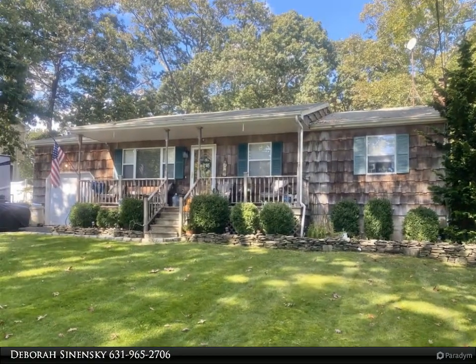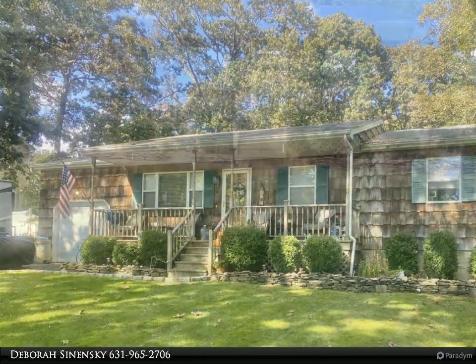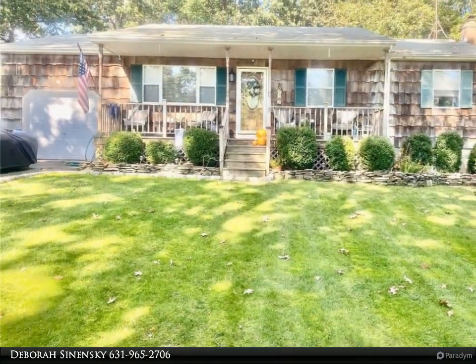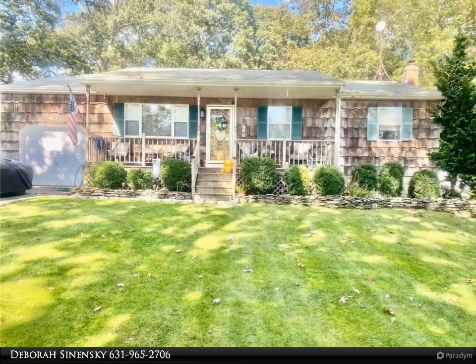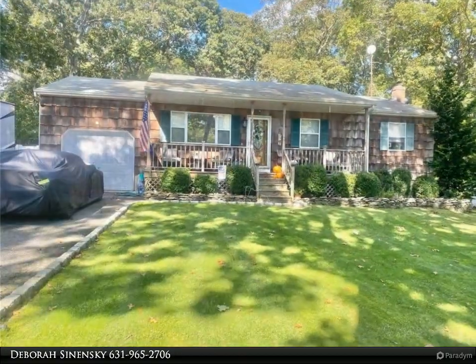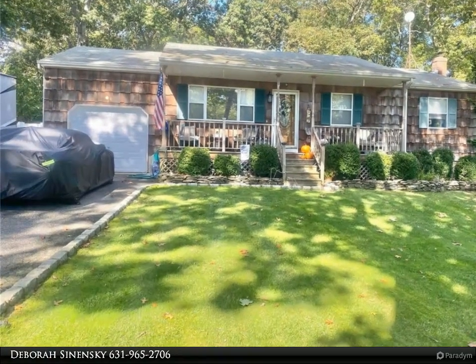Move-in ready three-bedroom ranch with three bathrooms and a fully finished basement with a certificate of occupancy, set on a level 0.46-acre lot that is fully fenced. This lovely ranch home offers a living room with a bay window, an updated eat-in country kitchen with newer counters and cabinets, and a double oven to bring out your inner